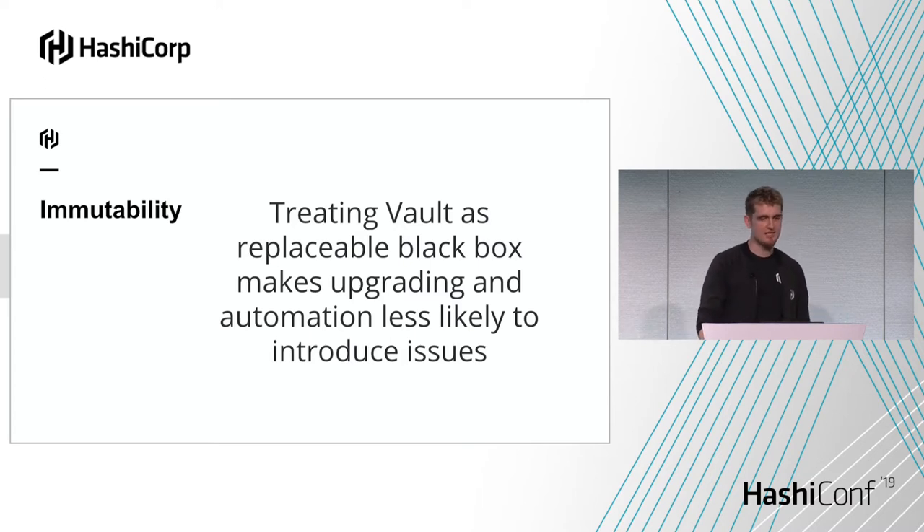Mutability is another key feature when doing automation. Vault's persistent storage is handled by the storage backend. Because Vault uses that for its persistence, if you decouple it, Vault can be managed pretty immutably. If you need to upgrade to new versions, expand your cluster, or move it around, all the ongoing data is kept in the storage backend. As long as you're attaching to the same storage, you can bring old servers away and bring new ones up. This means the upgrade process is much easier and reduces the need for remote access and direct orchestration that could introduce security gaps.